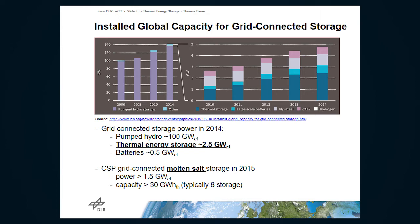This growth is basically due to CSP installations. If you want to order the storage options: first is pumped hydro with the largest share, then thermal energy storage, and after that batteries. In the public awareness, batteries are very dominant, but in fact the numbers show that we already have a lot of thermal energy storage installations.